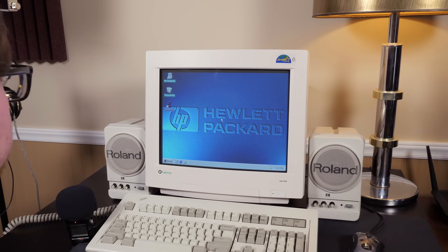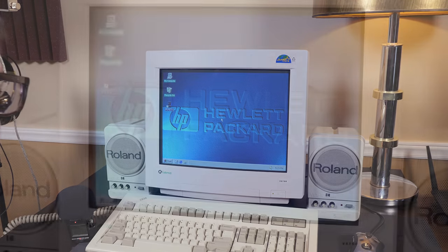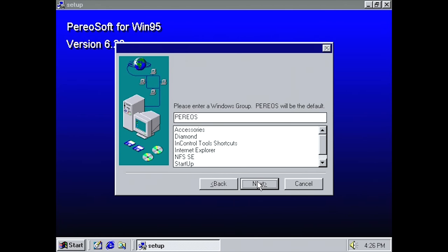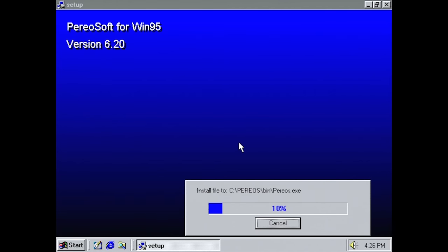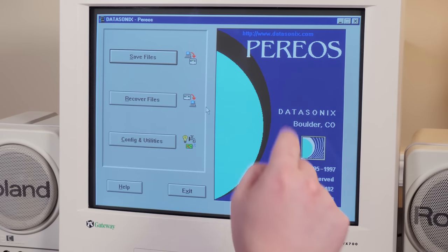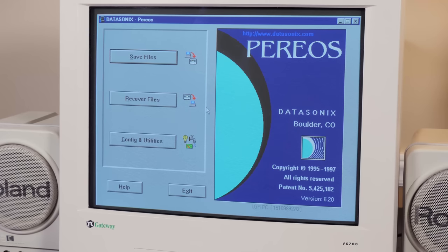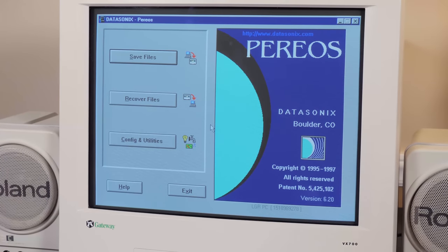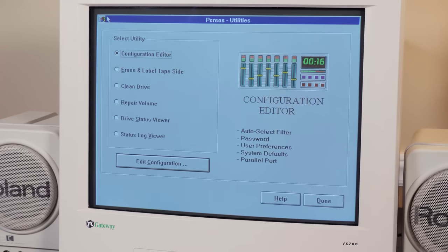I've got an HP Vectra VL5, a Pentium 133 system from the mid-90s that seemed pretty appropriate for the era this thing was in its prime. Installation was very straightforward — you just install it, and it detected that the Pareos was plugged in and the parallel port was configured correctly. This is the Datasonic's Pareos software version 6.20, from 1997, distributed by J&J Peripherals in Colorado a little bit after Datasonic's went under. They sold it at a discount through the end of the 90s. We have the Windows 95 version of the software — Windows 3.1 was also available but that's not what mine came with, so we're going to use this.